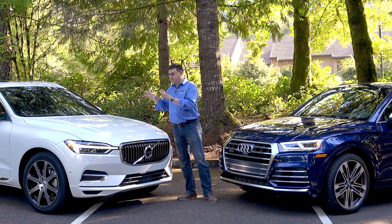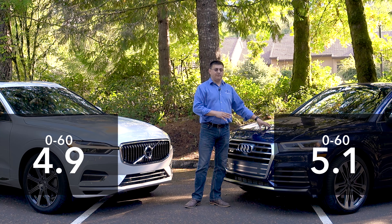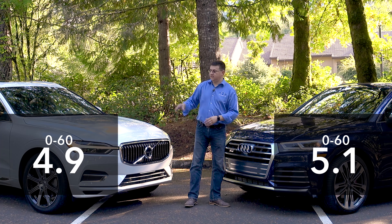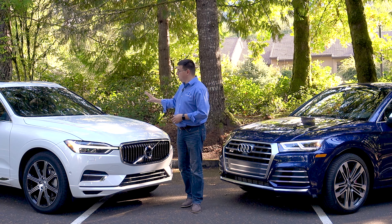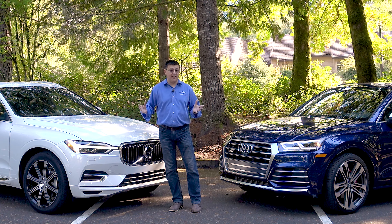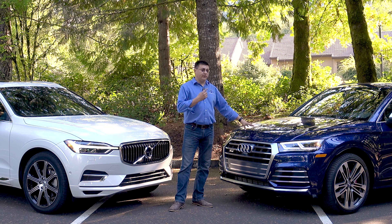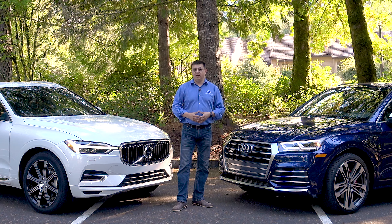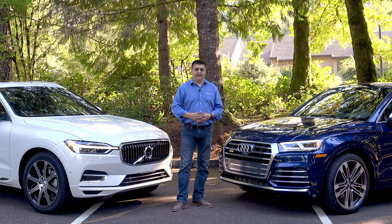The Volvo will scoot from 0 to 60 in 4.9 seconds, the Audi in 5.1 seconds, but we get lower fuel economy in the Audi than in the Volvo. The Volvo has more luxury features inside the cabin for this price tag, including massaging seats, a leather dashboard and more comfortable seats overall, but the Audi SQ5 is really a corner carver on your favorite winding mountain road. So which one is the right vehicle for you? Let's dive in and find that out.